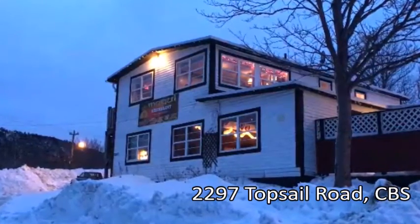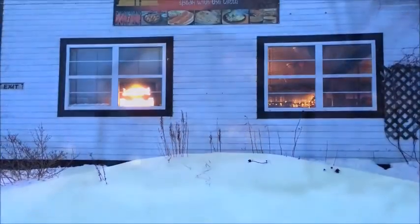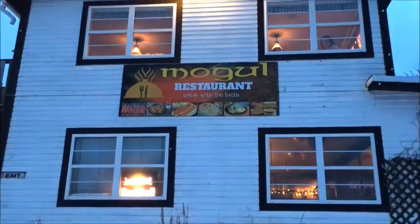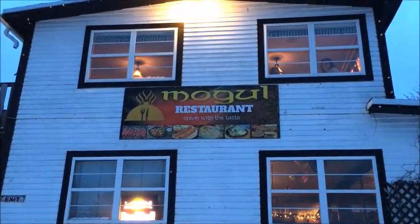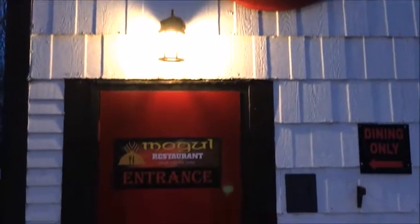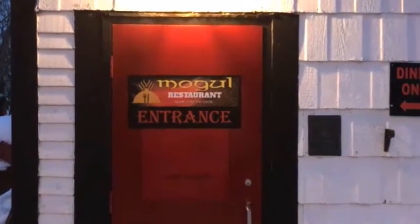Mogul stands on a rise, not a very commanding rise, and unlike a castle, this simple auberge does not intimidate. The building's ground floor is occupied by the Topsail Breeze Tavern. Mogul can be entered at the far side — just look for a round, red 1950s Coca-Cola sign over the door. After a short stair climb, a narrow corridor will lead you to a dining room that seats about 30 people.